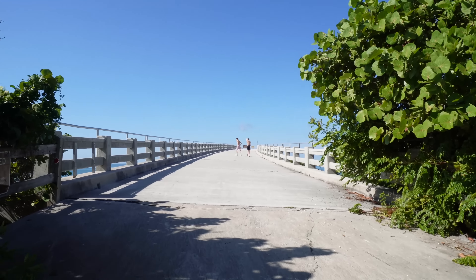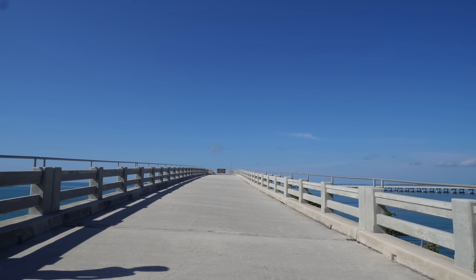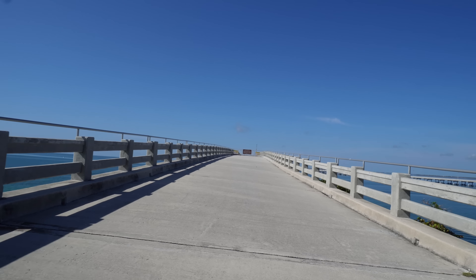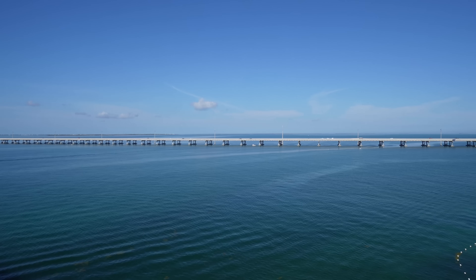You follow the trail up and you come to a bridge. This bridge was part of the original US-1 highway, built between 1905 and 1912, and was destroyed in the 1935 hurricane. They then turned it into a road and it was later replaced by the bridge over there.